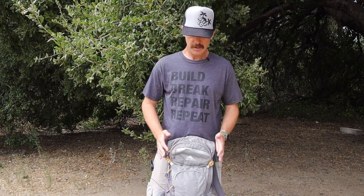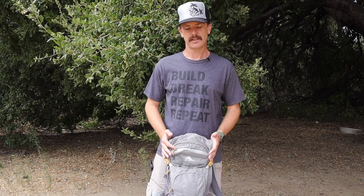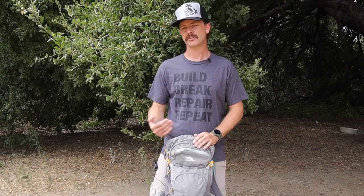Now, the 10 essentials are the 10 things you should have with you. I believe there are actually more than 10 essentials, and depending on what list you look at, the list changes a little bit. So I'm going to show you what I recommend — the 10 essentials I recommend — and then a couple extras you may need depending on your situation.